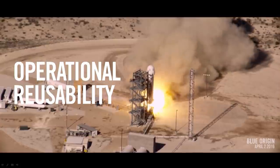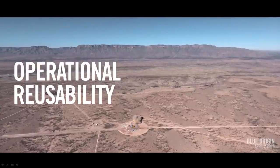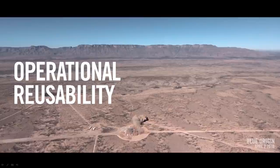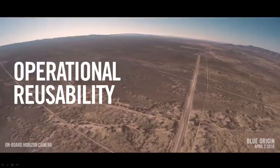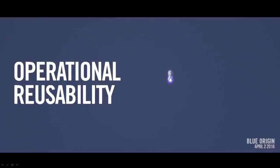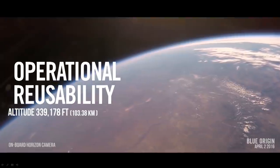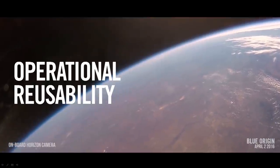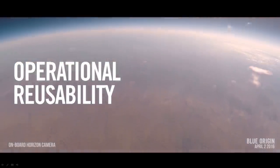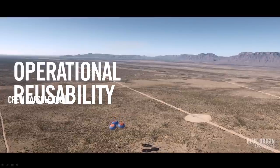Starting with New Shepard, some of the elements we've built into the rocket begin with the BE-3 engine — our Blue Engine 3, a liquid hydrogen engine. It throttles up to 110,000 pounds of thrust, but when we come back to land, we pull back on the throttle and can go as low as 20,000 pounds of thrust. We've got that full window with no blackout zones, which allows for a nice soft landing. In terms of operational reusability, it means we're not jostling the system every time we land, which reduces turnaround and maintenance on the rocket and allows us to reuse it that many more times.